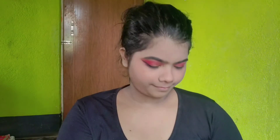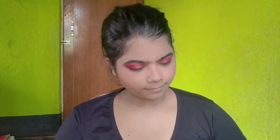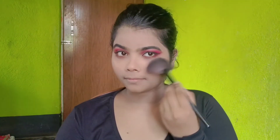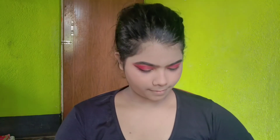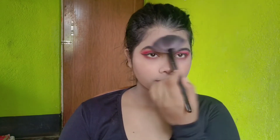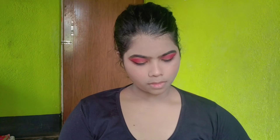I am taking a golden shade from the palette and then I am going to highlight it for my skin. You can see that I have done the highlight. I have done a full face now.